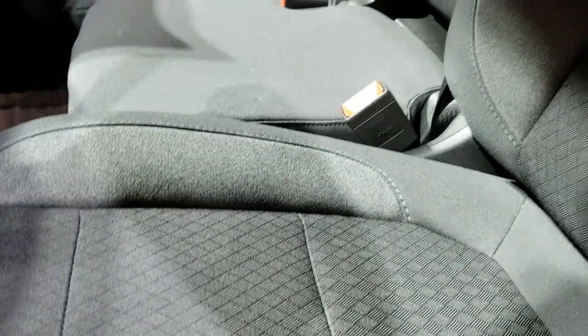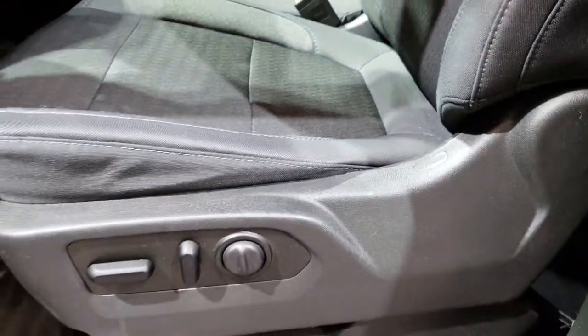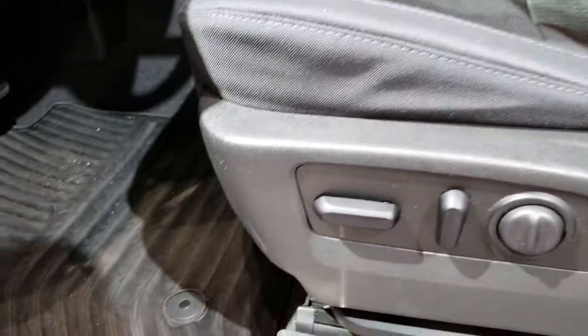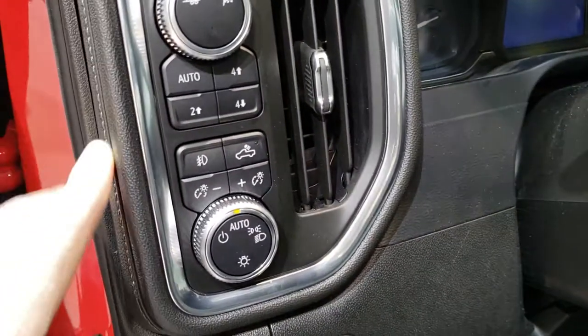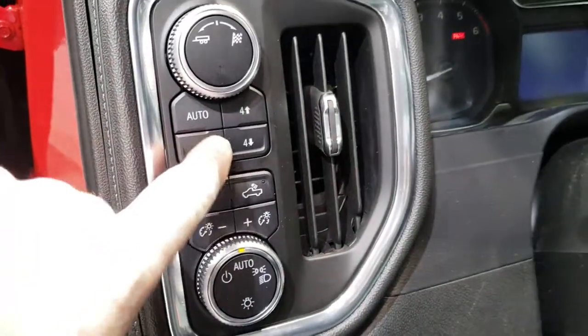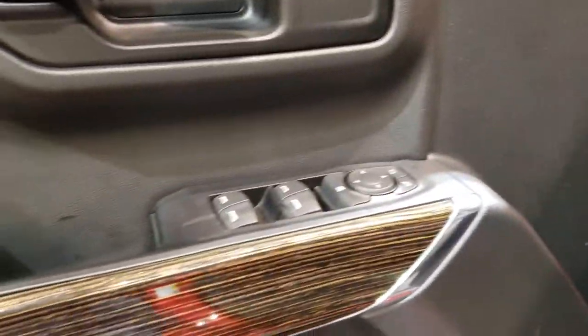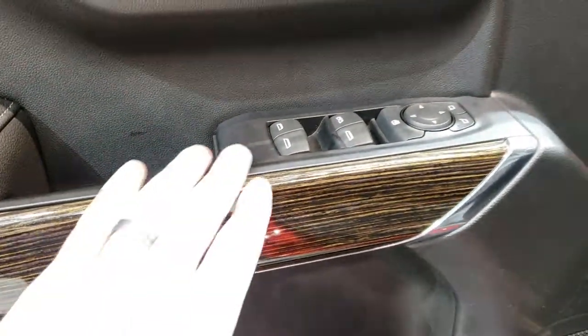Inside, I think it's got the SLE package, so you get the charcoal cloth interior. It's got a really neat design in the cloth — kind of diamond-shaped, interlocking. Power driver's seat, factory lumbar, factory all-weather floor mats. You can go to tow mode and race mode. Push-button four-wheel drive, auto headlamps, and kind of the out-of-place wood grain trim.